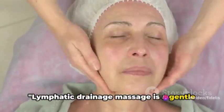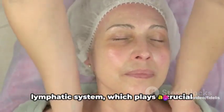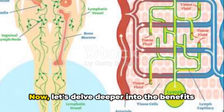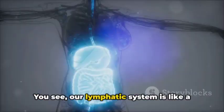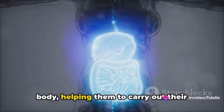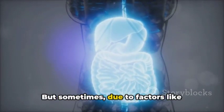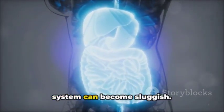Lymphatic drainage massage is a gentle technique that helps to stimulate the lymphatic system, which plays a crucial role in maintaining our body's immune system. Our lymphatic system is like a highway for our immune cells — it transports these cells around our body, helping them carry out their essential tasks. But sometimes, due to factors like inactivity, illness, or injury, this system can become sluggish.